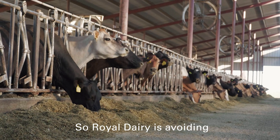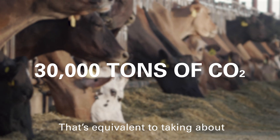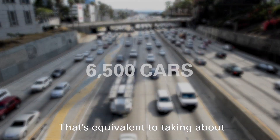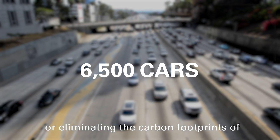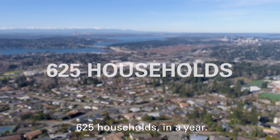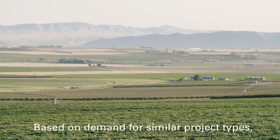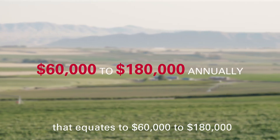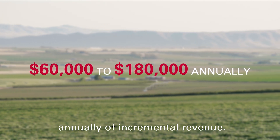Royal Dairy is avoiding 30,000 metric tons of carbon dioxide every year. It's equivalent to taking about 6,500 passenger cars off the road for a year, or eliminating the carbon footprints of 625 households in a year. Based on demand for similar project types, that equates to $60,000 to $180,000 annually of incremental revenue.